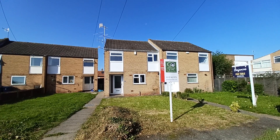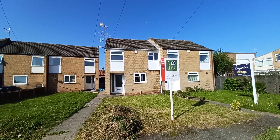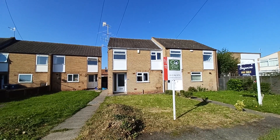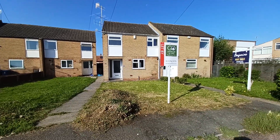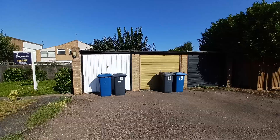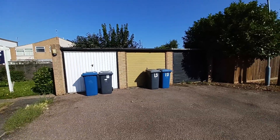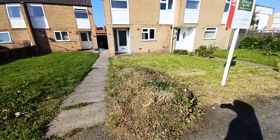Hi, so today I'm here to provide you with a virtual tour of this lovely three-bedroom semi-detached property in Cotgrave on East Acres. We're just starting off at the outside. The property does also come with a garage space — it is the second one from the left, as you can see with the bins in front. The property does have a nice front lawn.